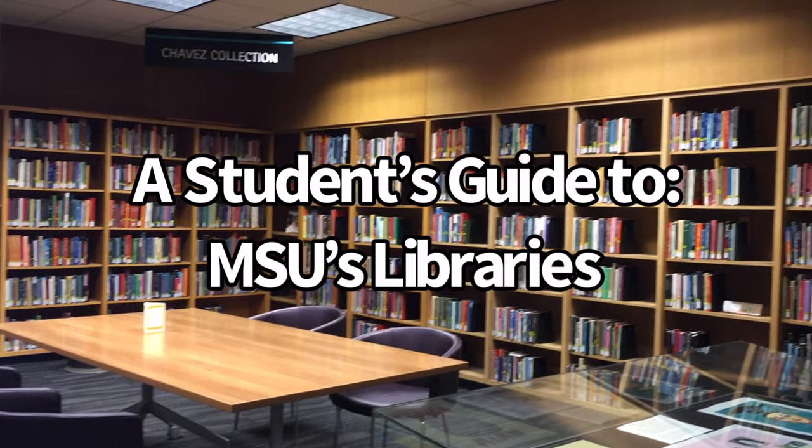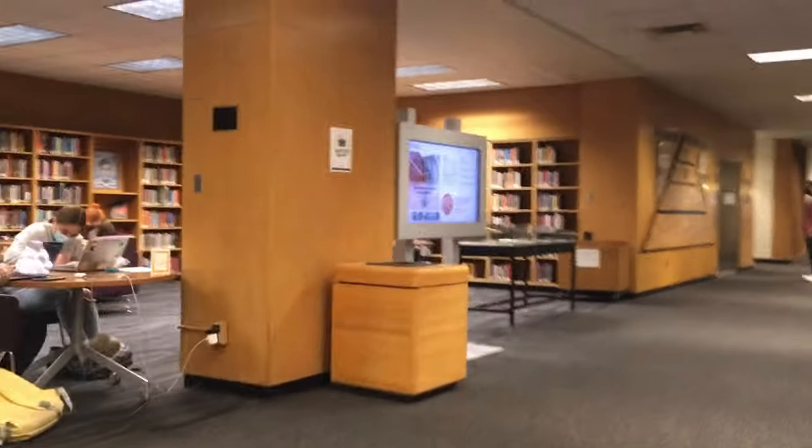Libraries are more than just a place to check out and read a book. Of course, you can certainly do that, exploring thousands of works for absolutely free, but that is only the beginning of what libraries have to offer.